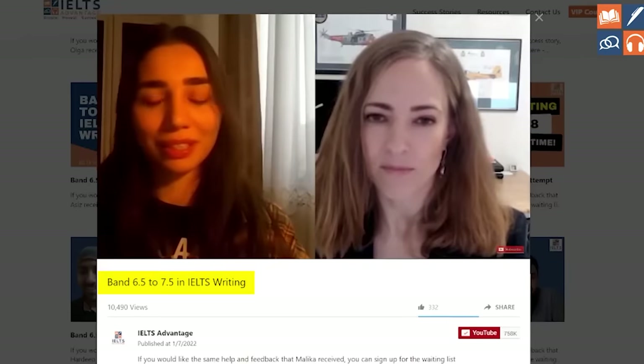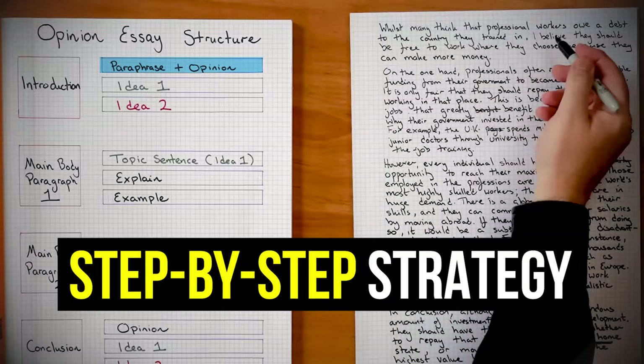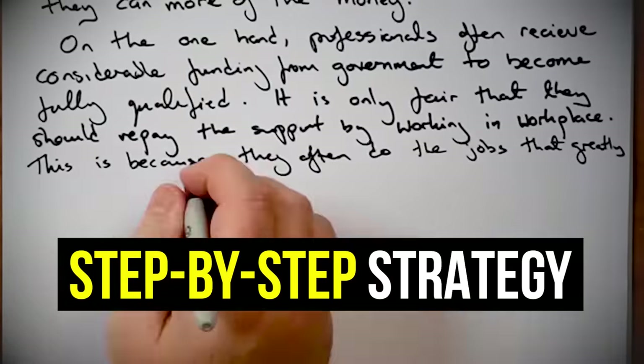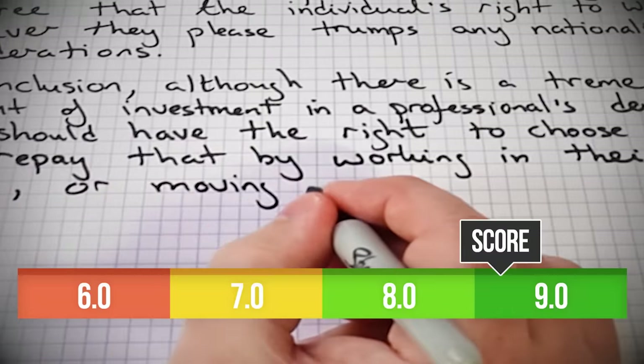Have you ever wondered why some students easily get a high score in IELTS Writing Task 2 while others struggle? If so, keep watching this video. I'm going to show you the simple step-by-step strategy that my most successful students use to improve your scores and dramatically cut your preparation time.